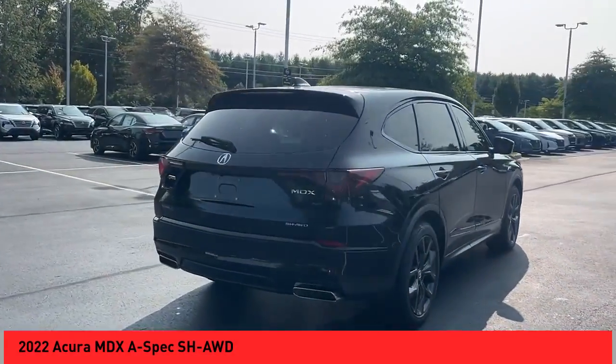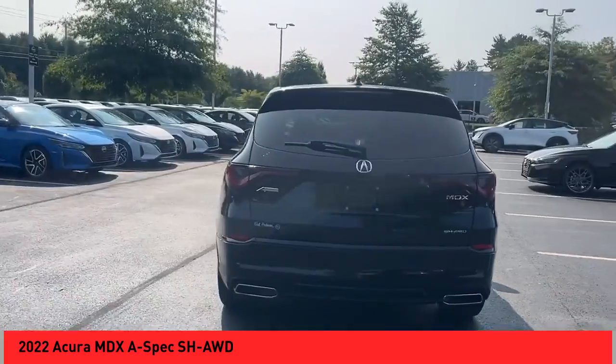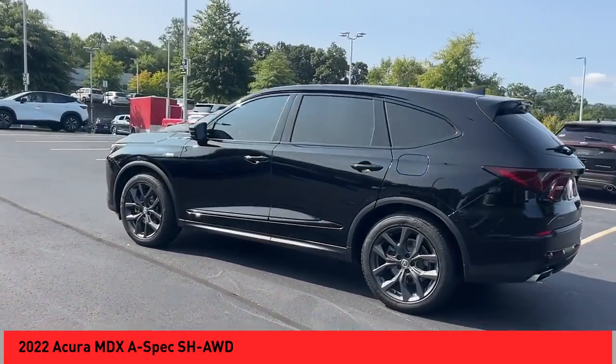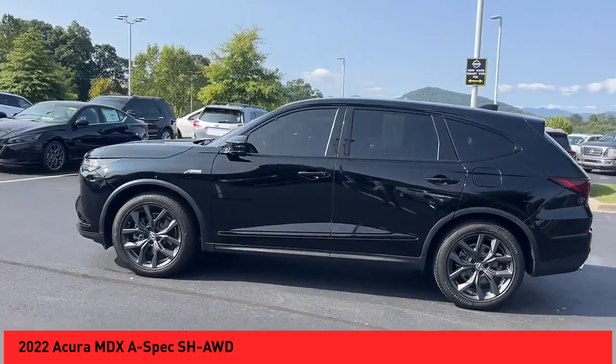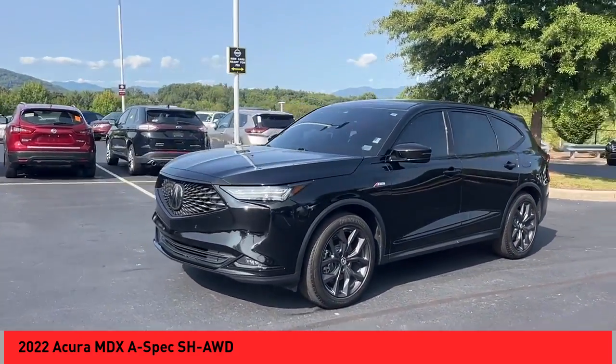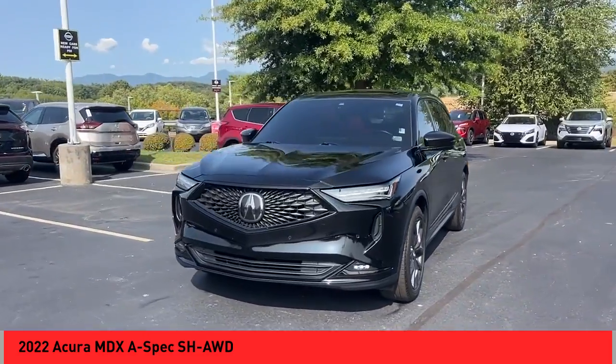Stop by and take a look at the 2022 MDX. The Acura MDX is a wonderful choice if you're looking for a mid-sized luxury crossover SUV, thanks to its high safety scores, a strong engine, and all-around utility and capable handling.